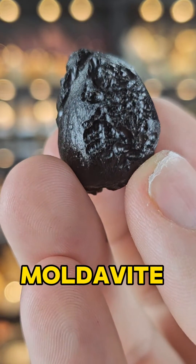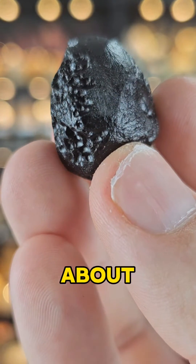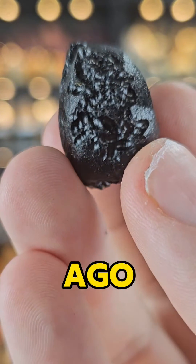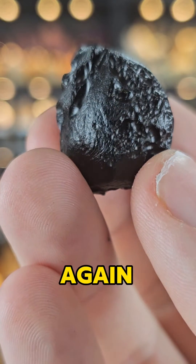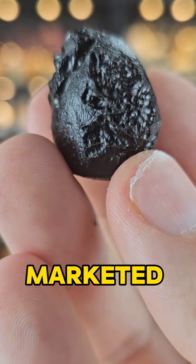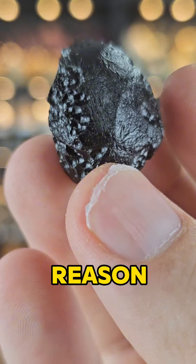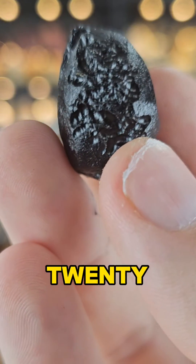If we compare that to Moldavite, which is more expensive by orders of magnitude, that was about 14.7 million years ago. If we compare that again to Libyan Desert Glass, another variety of Tektite, which is highly marketed but still not as expensive as Moldavite for some reason, that impact was 29 million years ago.